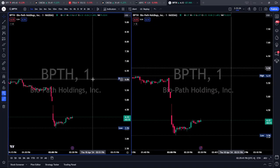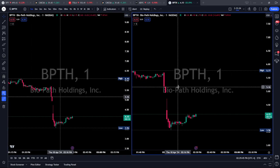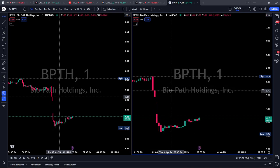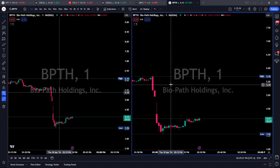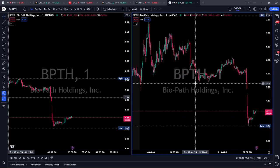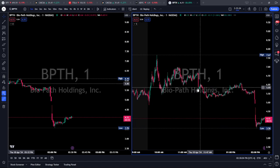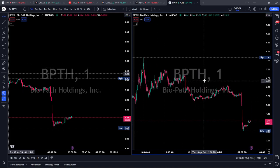Hey guys, welcome back. In today's video, I'd like to take some time to go over a trade that I didn't take today on BPTH, which is a different type of video. I want to go over why I didn't take this trade and why I'm happy that I didn't. There is opportunity on this — it doesn't mean it's not open for trading — it just means it didn't fit my strategy. I trade a very specific confirmation strategy, which I teach to our team every day.